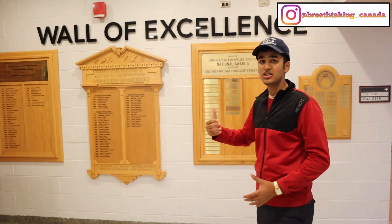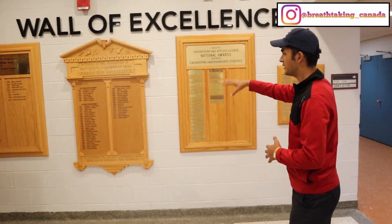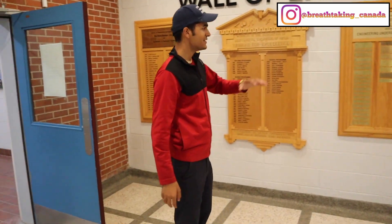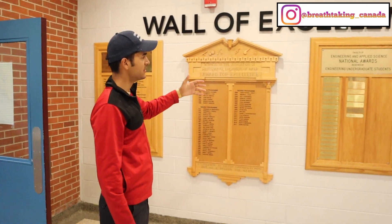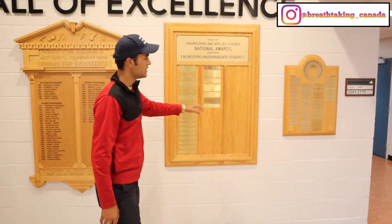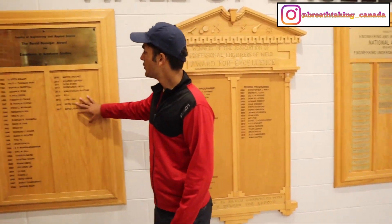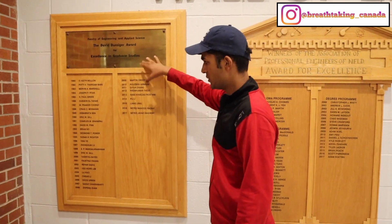This is my favorite part of the entire building — the Wall of Excellence, where the names of students who have achieved academic excellence are printed and will stay here forever. People on this board have received national awards, people on this board have received the Dean's Award, and this board here recognizes excellence in graduate studies, mostly for graduate students.